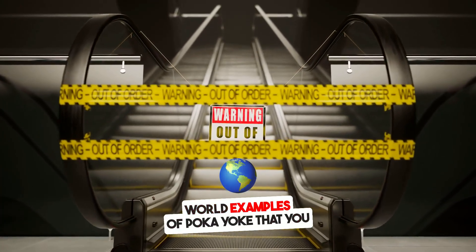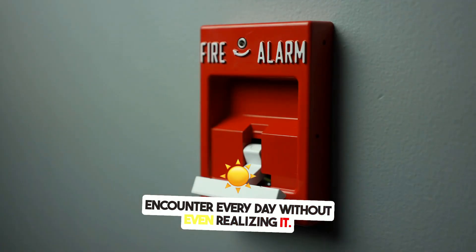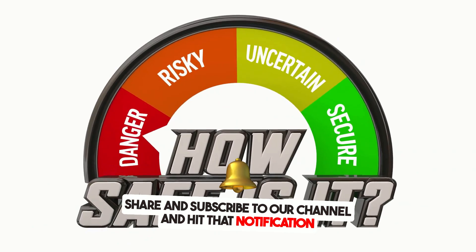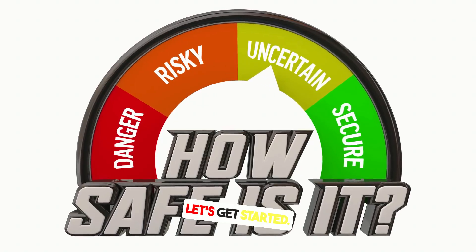In this video, we will explore real-world examples of PokéYoke that you encounter every day without even realizing it. Do not forget to like, share, and subscribe to our channel, and hit that notification bell so you never miss our power-packed videos. Let's get started.